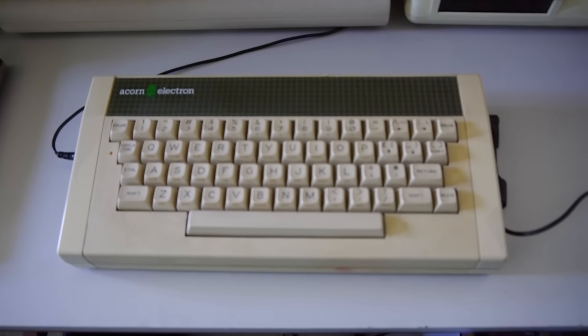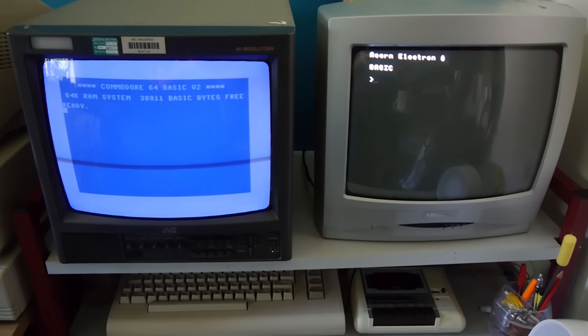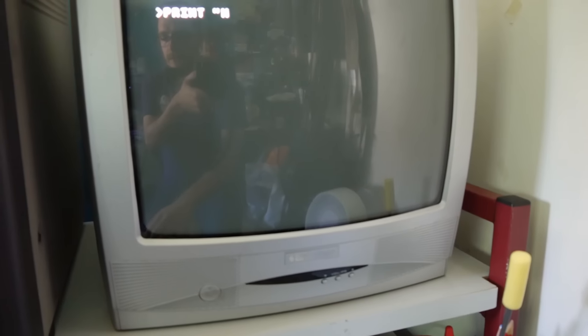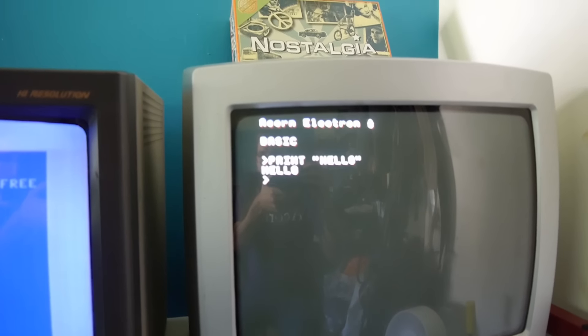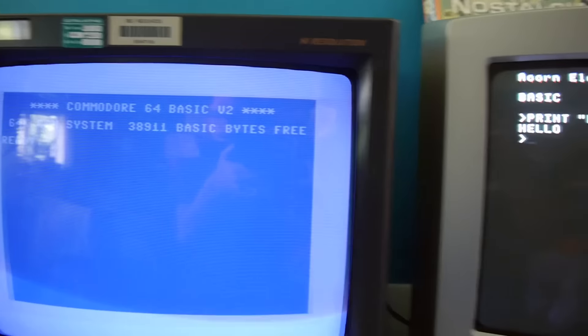I've got the Acorn Electron set up, and I've actually got the Commodore 64 running on the monitor next to it. It's a thing of absolute beauty — this is like my dream from childhood: multiple machines, multiple monitors. Let's try a PRINT command. P-R-I-N-T... "Prince"... Hello... Return. Yeah, that is exciting stuff. Look at this — next to the Commodore. Not quite rivals really; this was more of a rival to the Sinclair Spectrum.